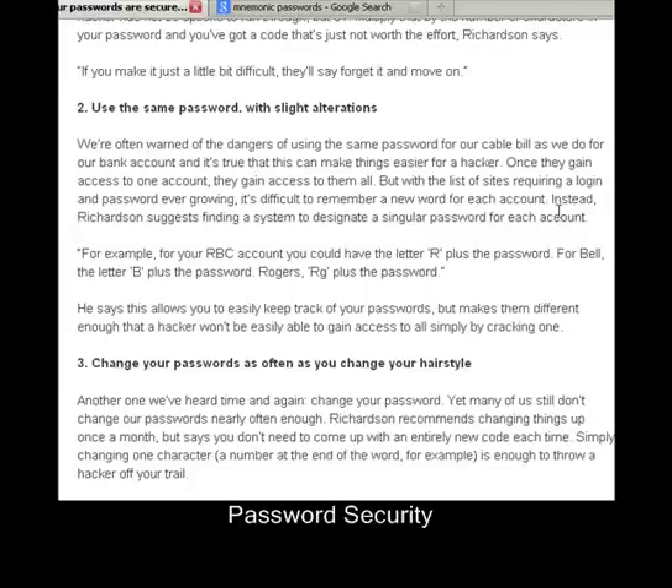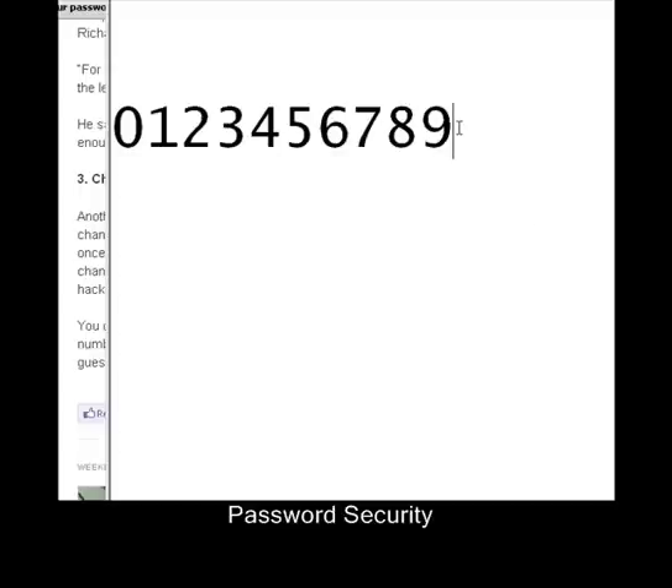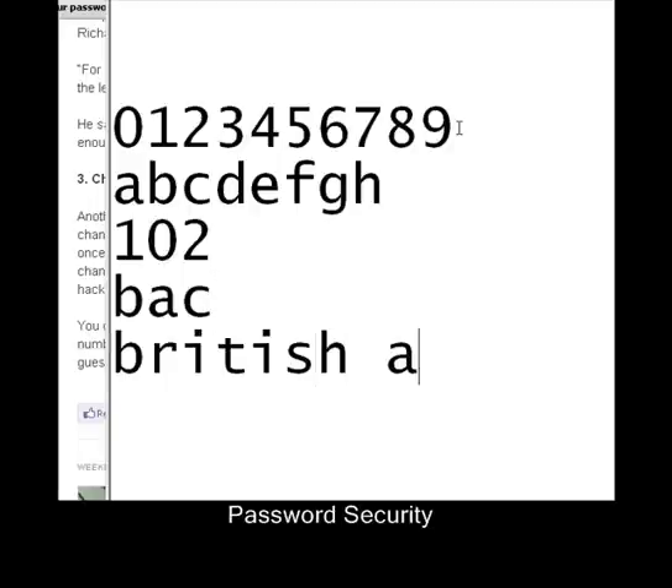There's a fourth thing in the article I wanted to talk about: mnemonic passwords. Mnemonic passwords are passwords where you use numbers which are converted to alphabet letters, and then you remember the alphabet letters based on actual words. So here we have some numbers and we have the alphabet — A, B, C, D, E, F, G, H. Let's say my password was 102. Instead of trying to remember 102, I'd write down B, A, C. But instead of actually remembering BAC, I write down in the open 'British Auto Company.' I could write 'British Auto Company' on any document and nobody would know that it stands for numbers which are 102.